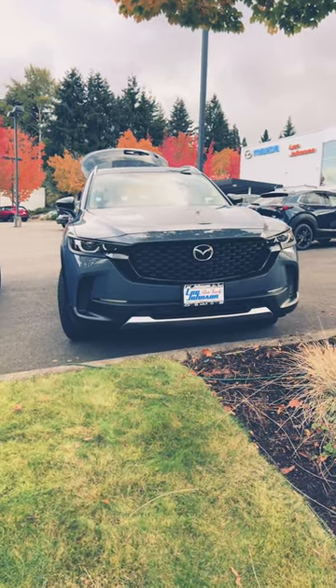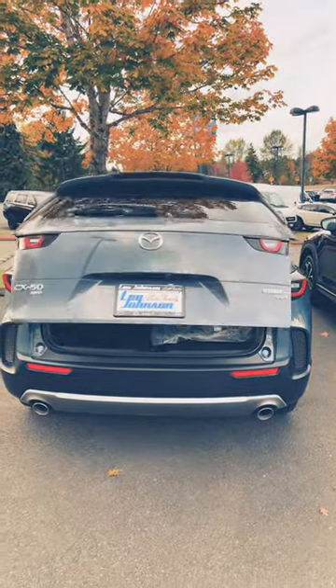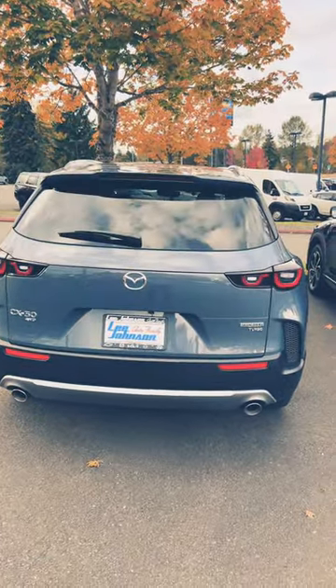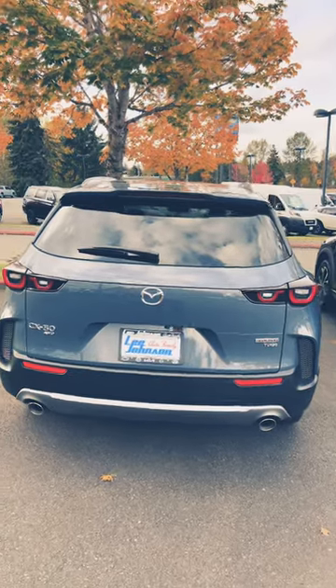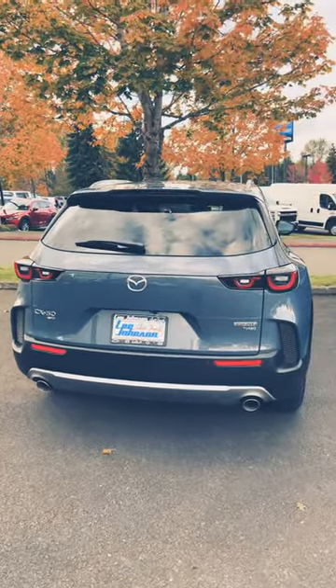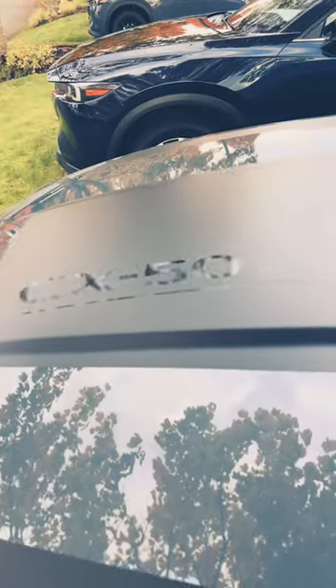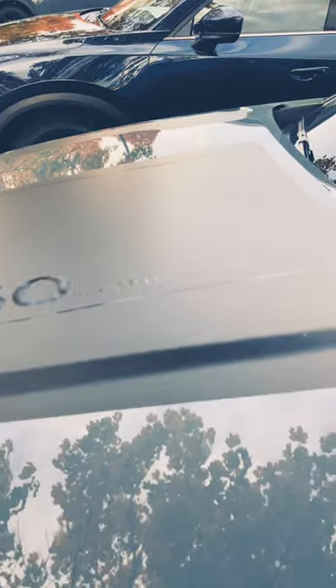This is the 2023 Mazda CX-50, the new SUV Mazda have added to their SUV lineup, which I think looks amazing. This one is the 2.5 turbo with the Meridian Edition package.